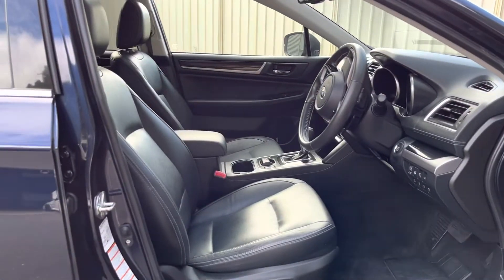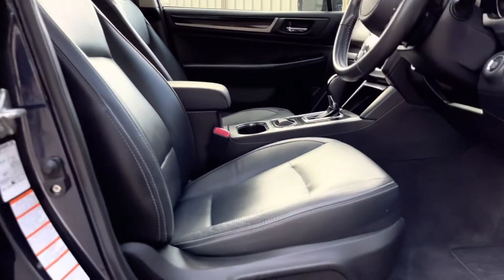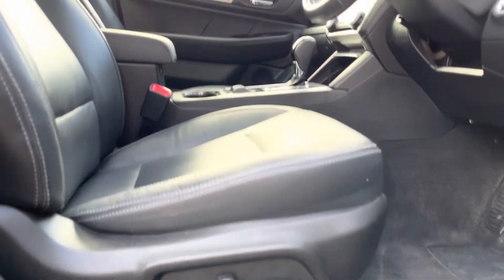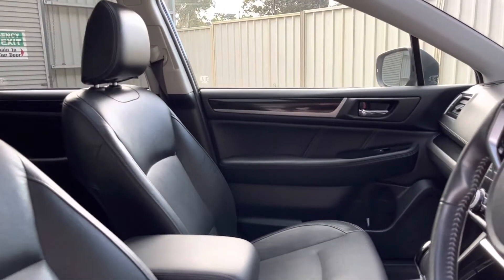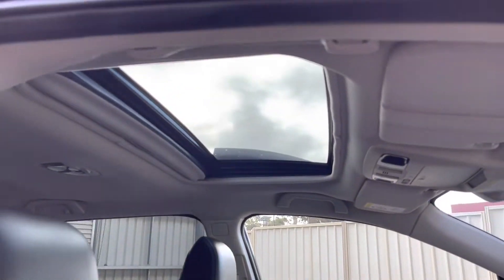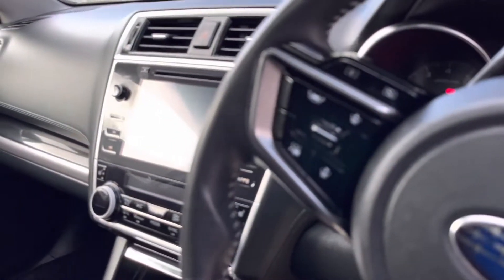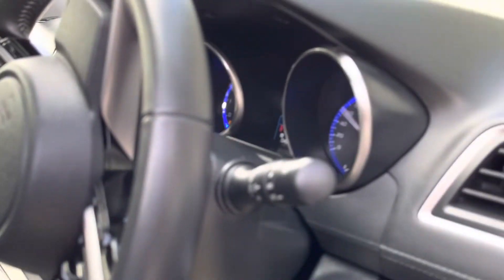Full leather interior in the Premium. Full electric driver's seat with lumbar support, and electric passenger seat also. Full electric sunroof. Push-button start.